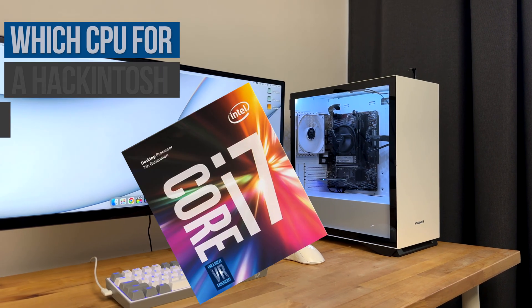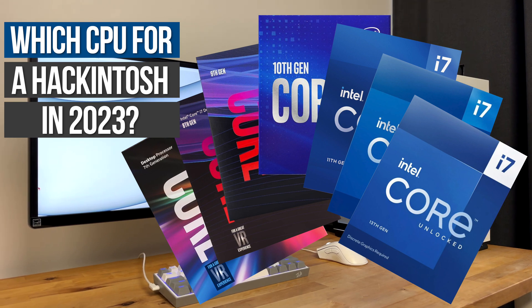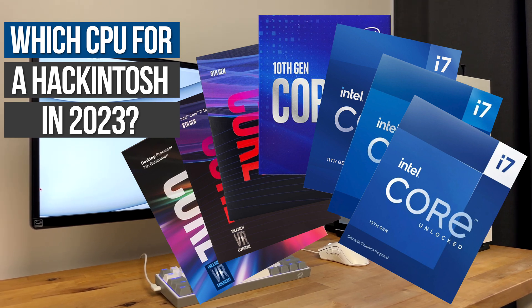In this video I'm going to be talking about which CPU to buy for a Hackintosh build in 2023 for best compatibility with macOS Ventura.